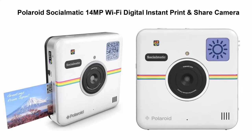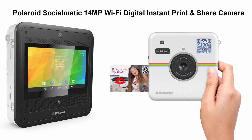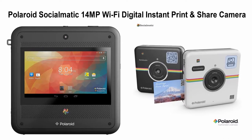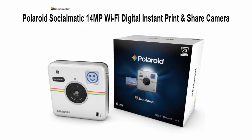Top 5: Polaroid Socialmatic 14MP Wi-Fi Digital Instant Print and Share Camera. Features a 4.5-inch Full Color LCD Touchscreen, 4GB Memory expandable to 32GB. Camera can embed a unique QR code into images for online photo tracking.